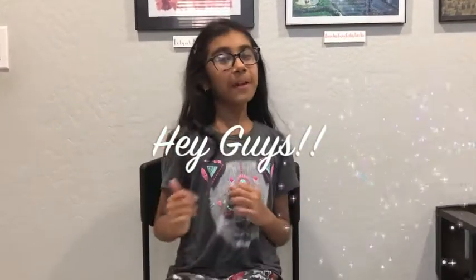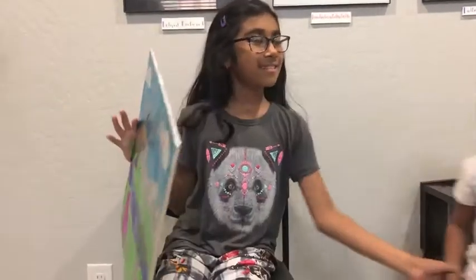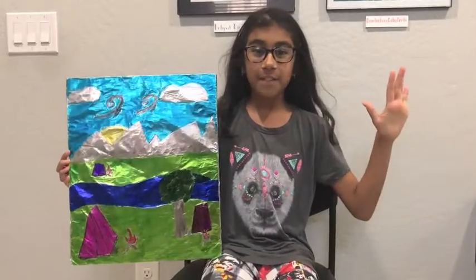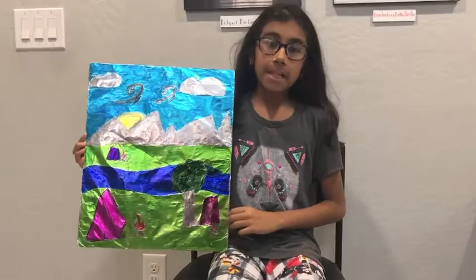Hey guys, welcome to another nerdy cool video. In this video I'm going to be showing you a stained-glass window that I made. In my stained-glass window there are five forces of nature. The sky stands above us all but remains unfazed by all the distractions going on below it.